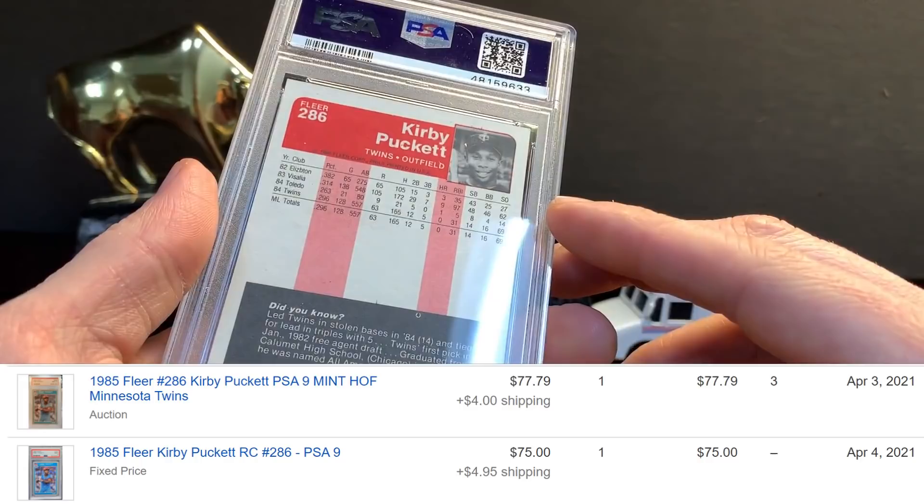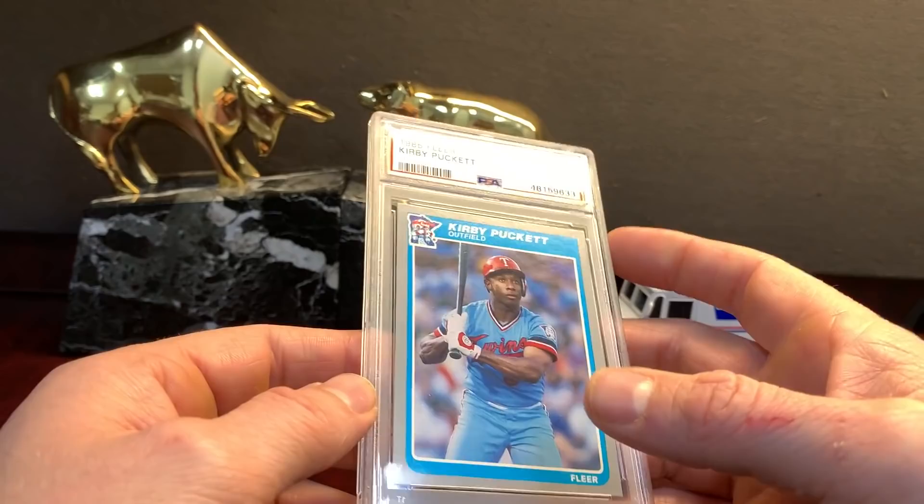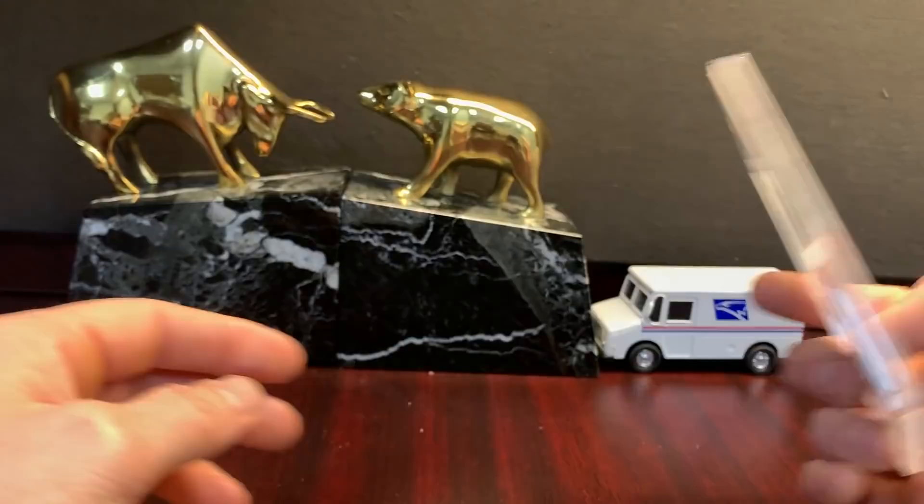Kirby Puckett '85 Fleer — I was stoked to get a nine on this. I got this from a factory set, not sealed, but the seller just sold me the whole set and I went through it. Always fun to go through cards and look for the hidden gems. It's a card that you definitely want a great grade on if it looks decent. That's it guys, I hope you enjoyed the video and I will get it uploaded with some prices.